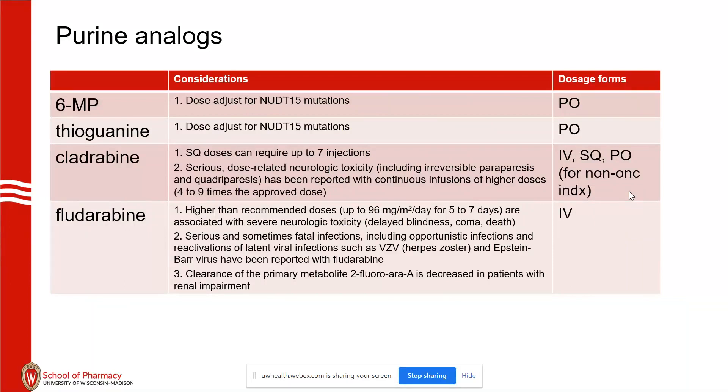Cladribine — just a couple of comments. Cladribine can be given subcutaneously. Our sub-Q doses have to be less than 2 milliliters, and it can require up to 7 injections depending on patient weight — something important to discuss with the patient.